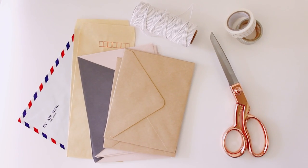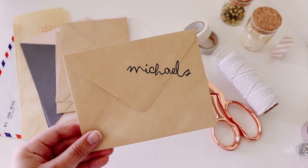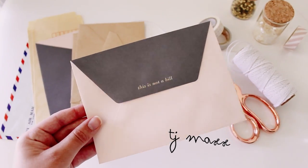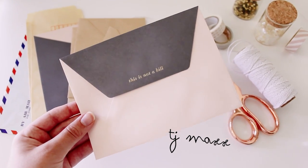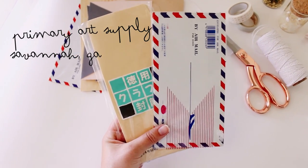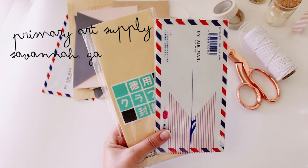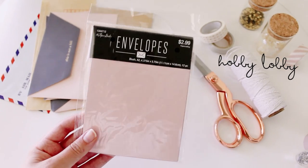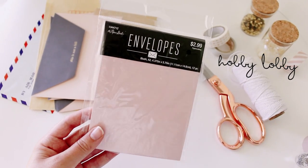Then I have my bigger envelopes for sending letters. I love these craft ones from Michaels, and I found this cute envelope from TJ Maxx. These are some of my favorite envelopes, but I got them years ago at this little art supply shop in Savannah, Georgia. And then I have these plain pink ones from Hobby Lobby.